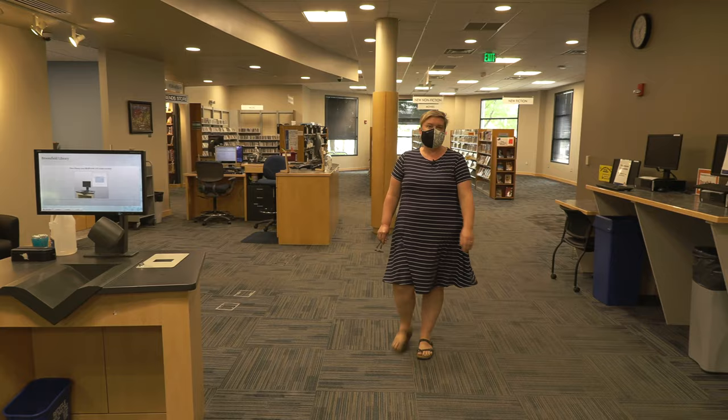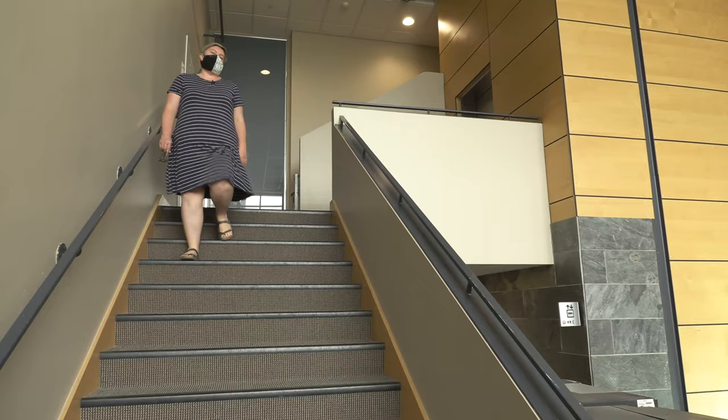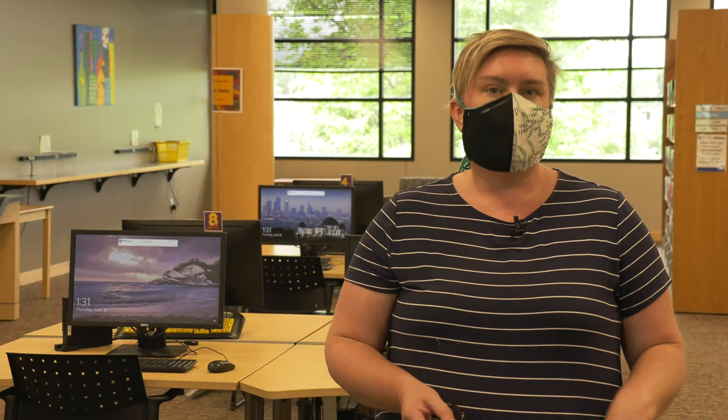The library will have one-way entrances and exits and clearly marked routes through both floors. These interior stairs will be up only. If you visit the second floor of the library, we'll ask you to exit down these stairs. You'll find that you can now check out books on the second floor before you exit.